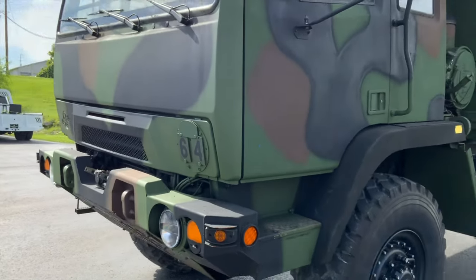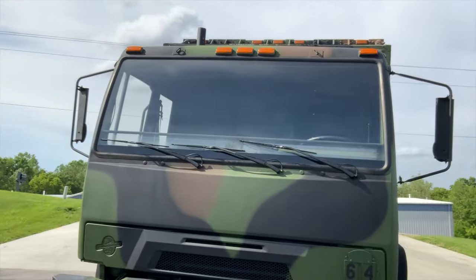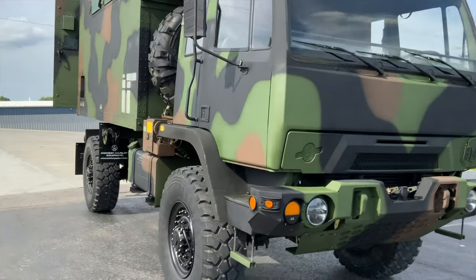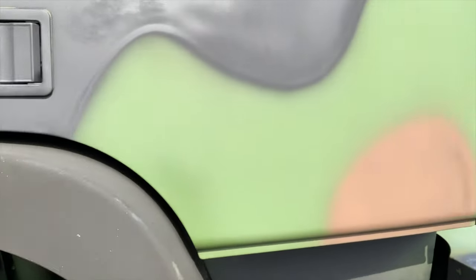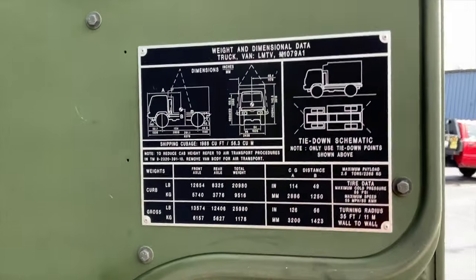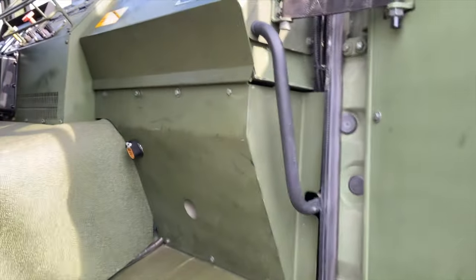All the lighting on this truck has been changed to LEDs — LED headlights, LED turn signal lights, LED marker lights. All the lights on the box are also all LED. I'll open up this door here that has the data tab for the 1079 specs so you can see it. It calls out the curb weight, dimensions, and so on.